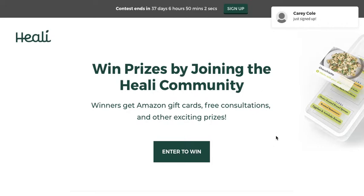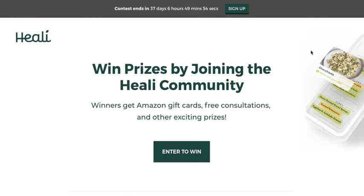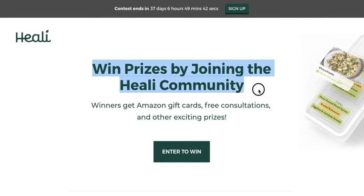Let's go through this giveaway and give you some suggestions on how to improve it. It already looks pretty good — I really like how you've made the white background here. I think that works really well in keeping this super clean. Great branding up there: 'Win prizes by joining the Healey community.'